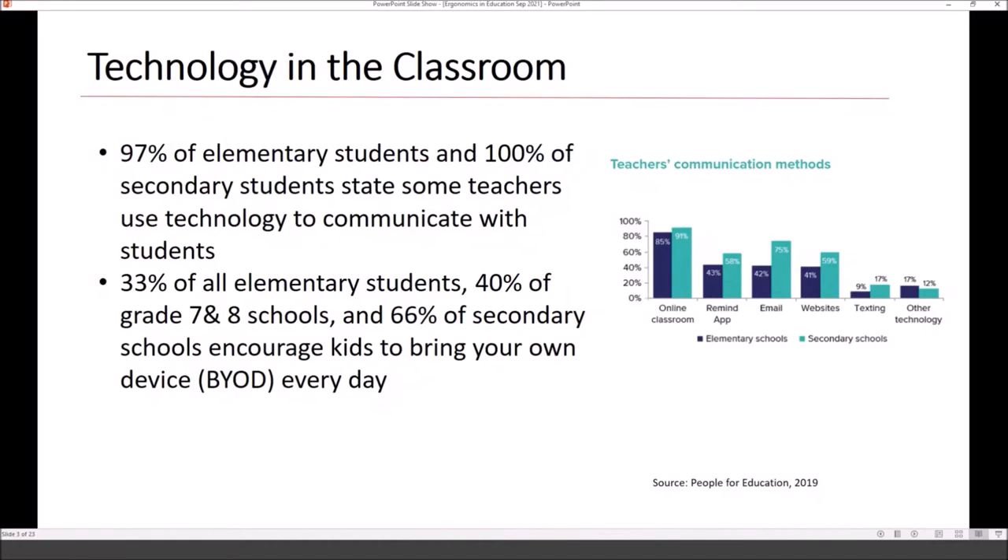When we look at how teachers are using communication methods and comparing elementary to secondary schools, online classroom usage within high school is about 91% and 85% — like Google Meet. And then you have the Remind app, email, website, texting, and various other forms of technology. It's becoming very diverse within the school environment.